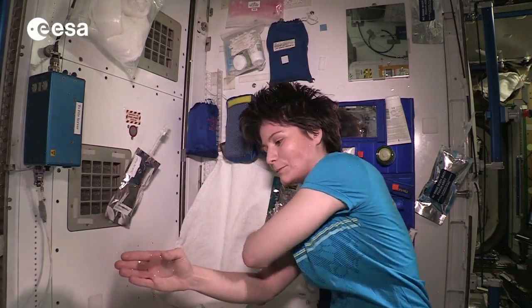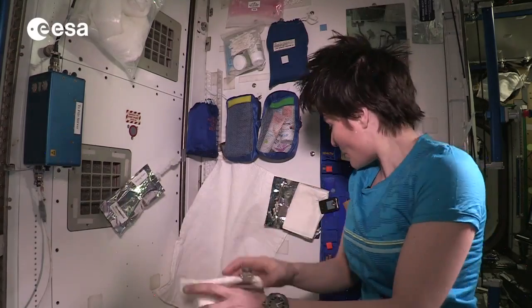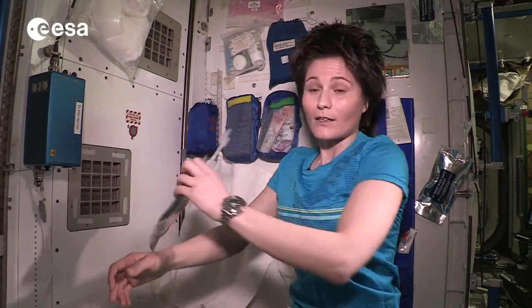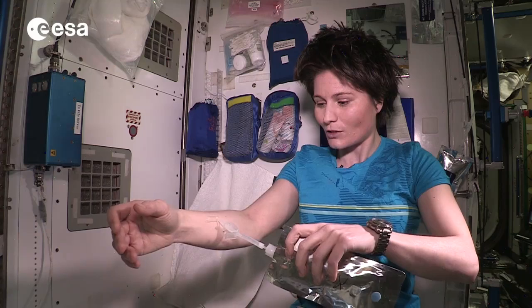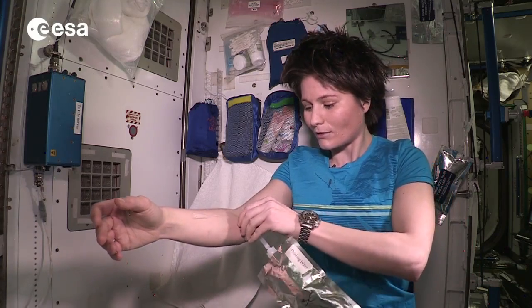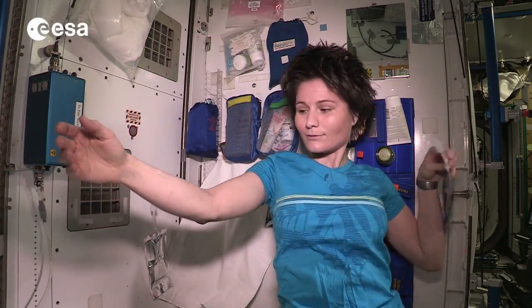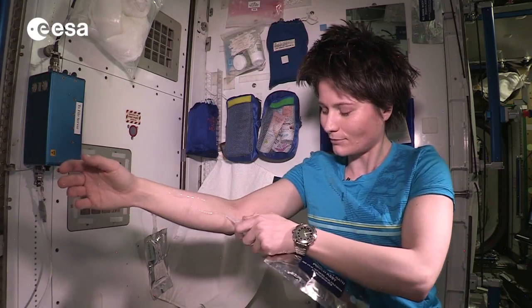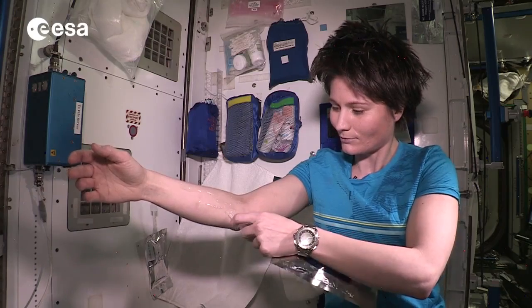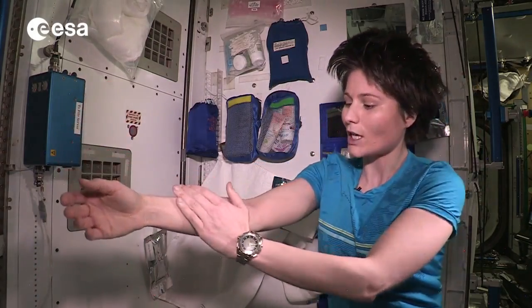So I'm actually going to dry it off. But if you have some time to take your time and be careful, you can do that. I do it sometimes — I really put some water on my skin like that, just a little bit. And then I add some soap, like that.